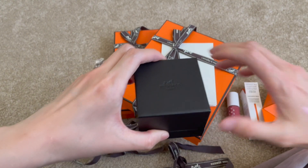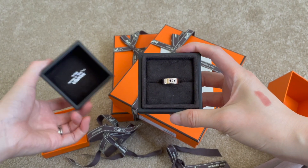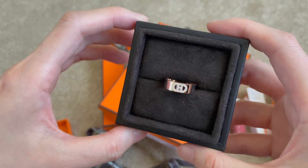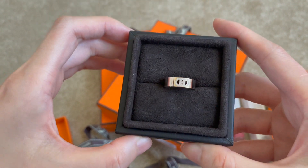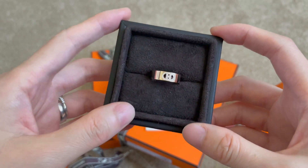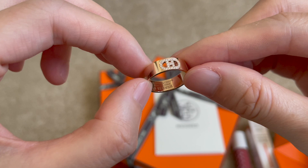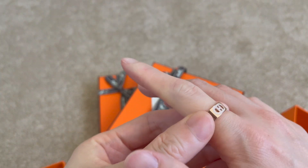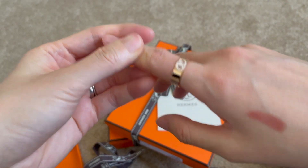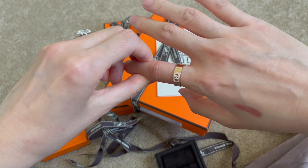This is the D'Ancre ring in rose gold color, size 51. The reason I bought it is because it looks very similar to the love ring from the love collection at Cartier. I think this is the perfect index finger ring. Pardon me if I got the name slightly wrong, but this is the D'Ancre ring — and oh my gosh, look at how gorgeous it is.